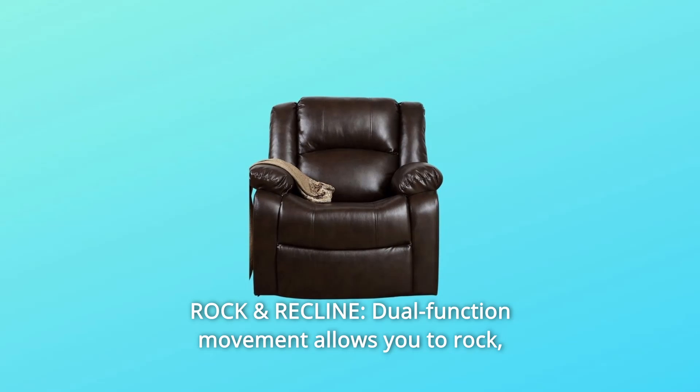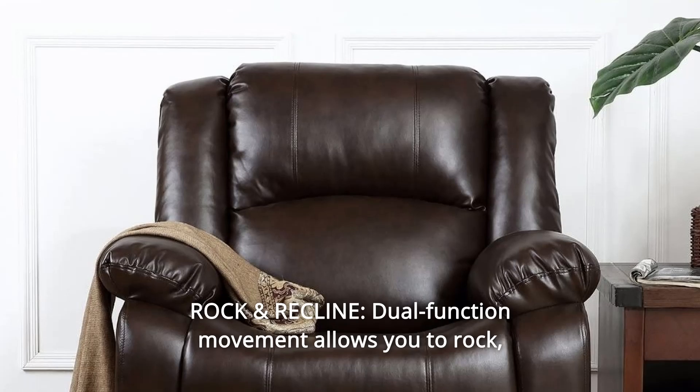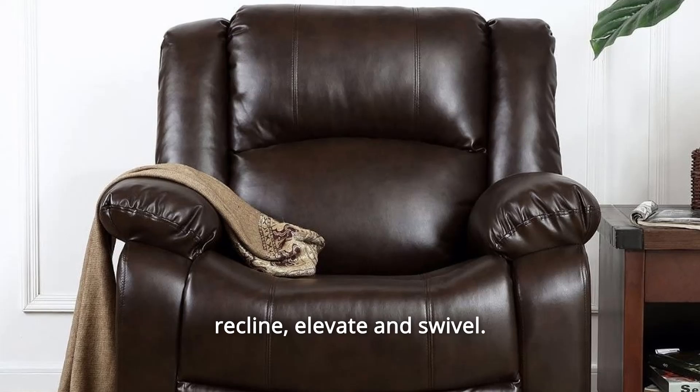Number 2: Rock and Recline. The dual-function movement allows you to rock, recline, elevate, and swivel.